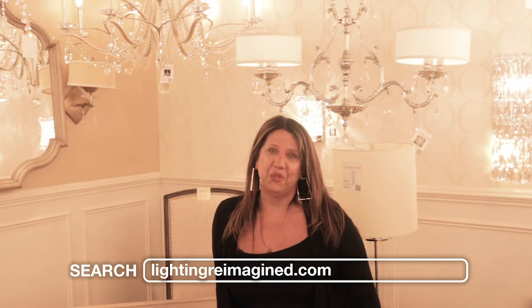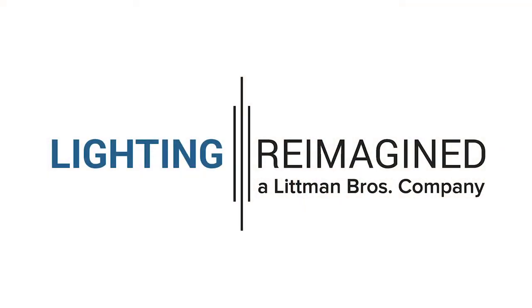Please come and visit us at Lighting Reimagined. We'd love to be your crystal dealer.